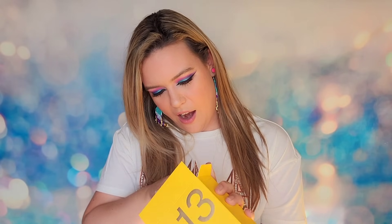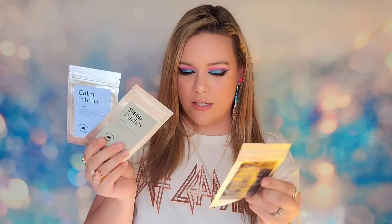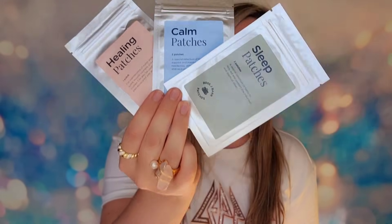Day 13 is the biggest box. Inside are patches — three different types. Why did they put patches in a door this big? I have to stop setting myself up — size does not matter! We have sleep patches, calming patches, and healing patches. There are one to two patches in each. It's a specific blend of herbs to help you achieve sleep, calming, or healing. The healing patch targets muscle soreness, sports injuries, and even period cramps.